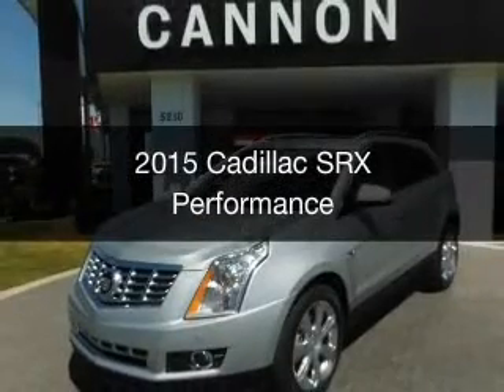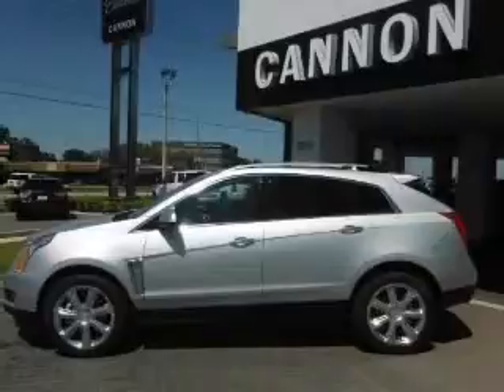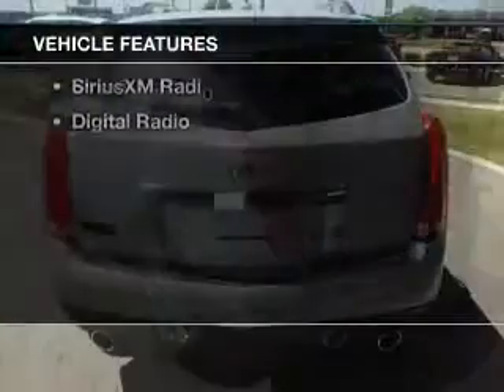This is a new 2015 Cadillac SRX. It's powered by front-wheel drive, a 3.6-liter, six-cylinder engine, and a six-speed automatic transmission. The features include a power sunroof,